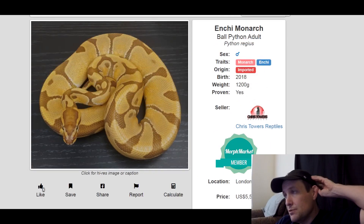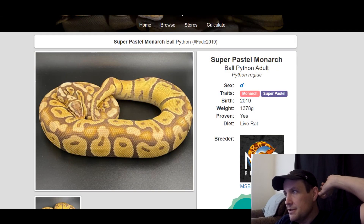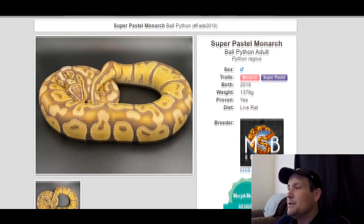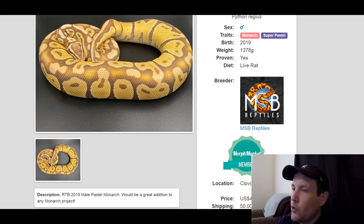Monarch is a recessive gene and it's really popular. Here's another Monarch — this is a super pastel Monarch. It's a male, produced in 2019, 1,300 grams. It's also a proven breeder, so all the babies would be pastel. This one is $4,500.